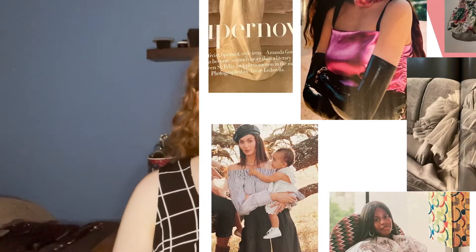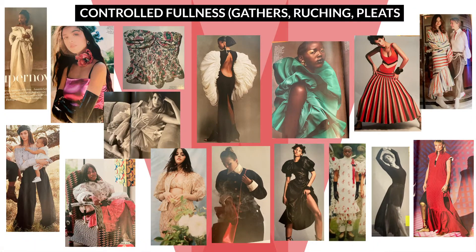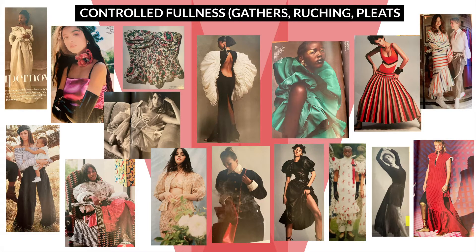Kind of in the same vein as the prairie chic, we see a lot of controlled fullness — pleats, gathering, smocking, ruching, etc. Schiaparelli is a famous designer for doing bold, dramatic, voluminous styles with a lot of pleating, and we do have some of those tops here. I also really like what they're doing with this skirt that has striped pleating — it looks so good and would be very figure flattering. We are seeing this trend represented throughout evening wear, casual wear, and workwear. Take note if you are a current designer.